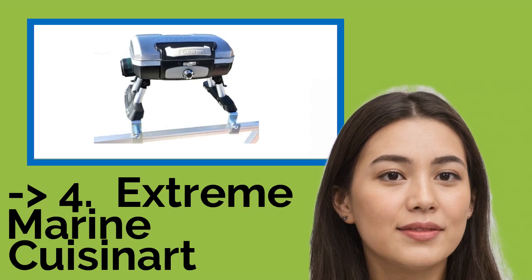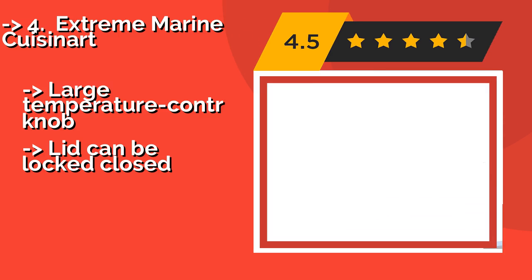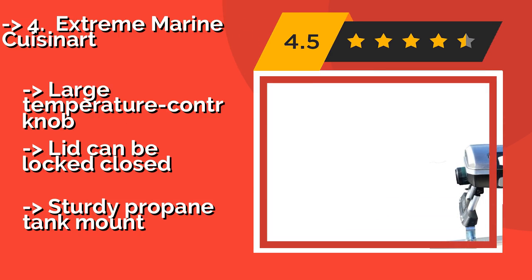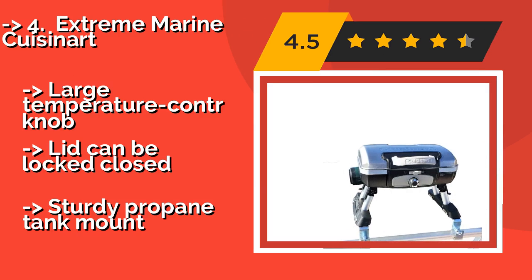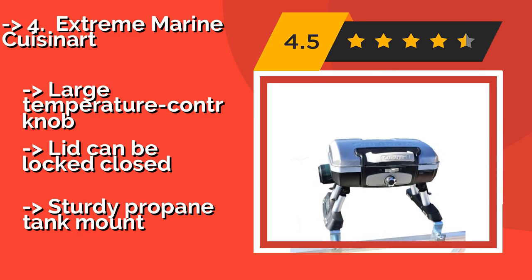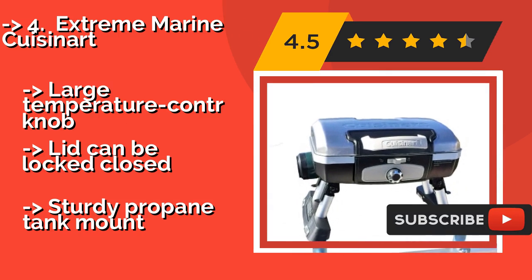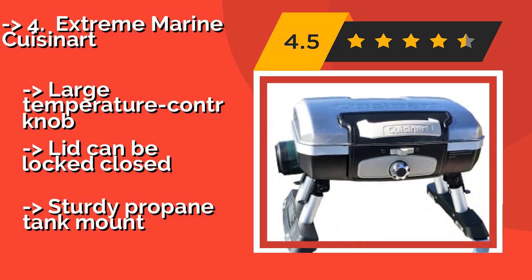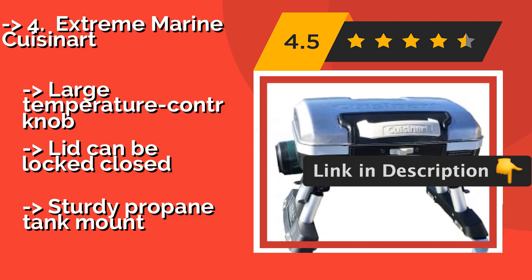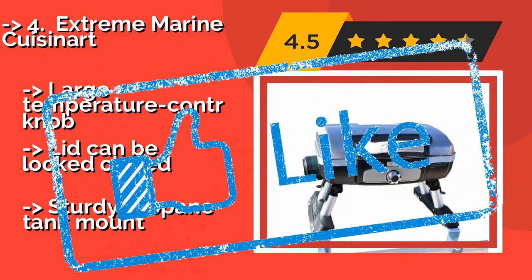The Extreme Marine Cuisinart, around $185, comes with its own brackets, ensuring there's no need for any additional hardware when installing it. All you have to do is screw it securely onto your square railing and you won't have to worry about it scratching anything up. It features a large temperature control knob and a lid that can be locked closed, plus a sturdy propane tank mount.